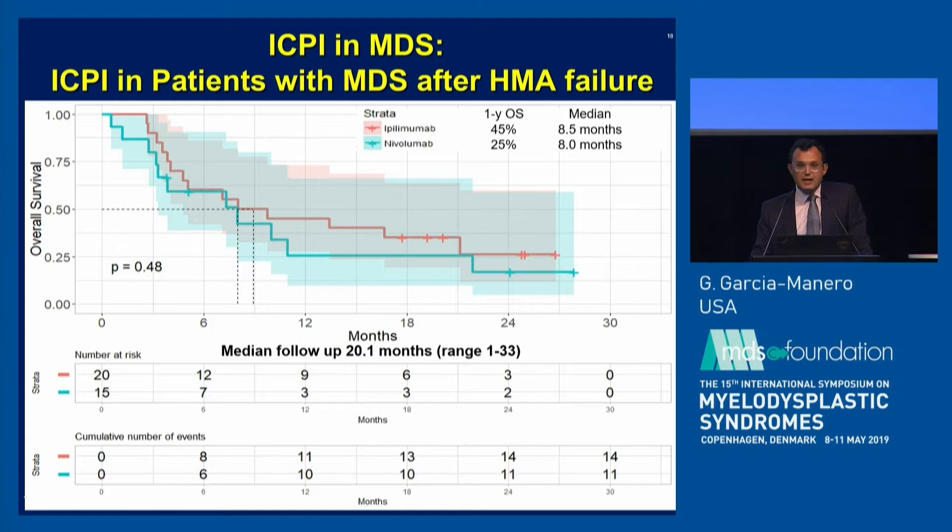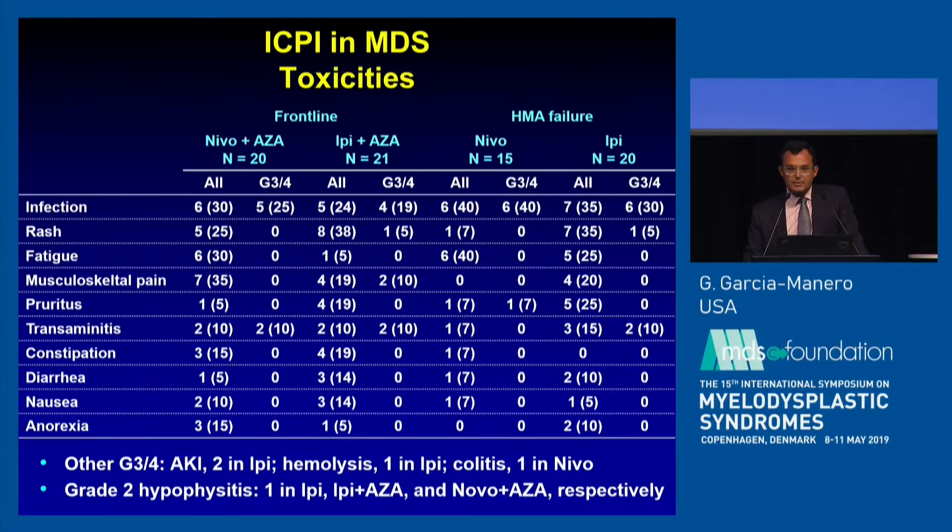In the HMA failure patients, expectations are significantly lower. But the survival numbers with monotherapy — even without responses — are potentially higher than what you'd expect in similar cohorts treated with second-line investigational compounds, with a median survival of a little over eight months for both ipilimumab and nivolumab. That's potentially an interesting signal.